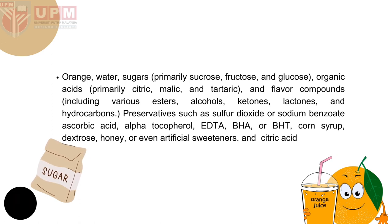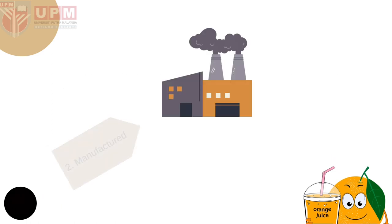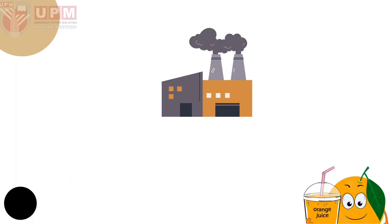Preservatives such as sulfur dioxide or sodium benzoate, ascorbic acid, alpha-tocopherol, EDTA, BHA, or BHT, corn syrup, dextrose, honey, or even artificial sweetener, and citric acid are also used.